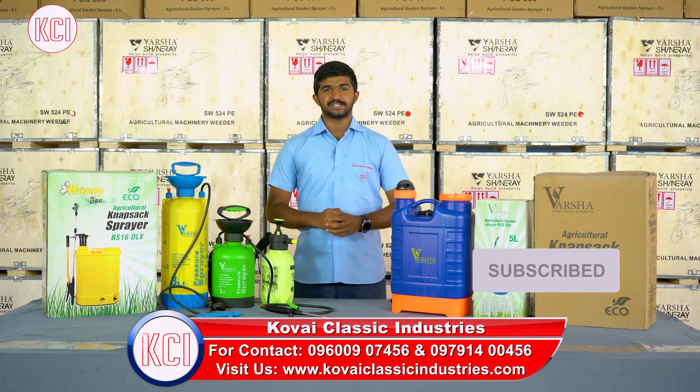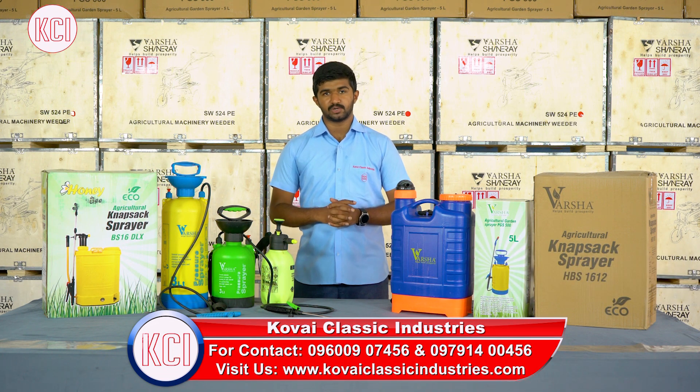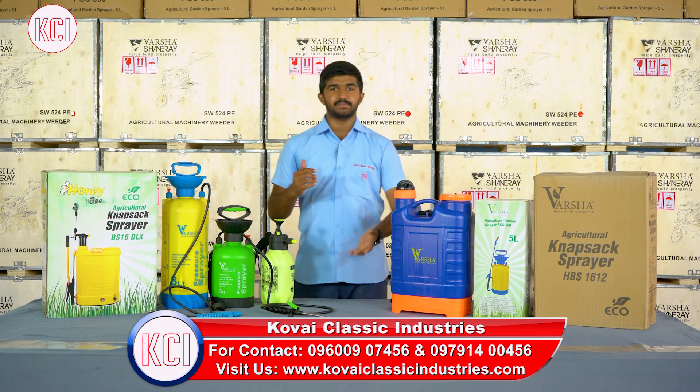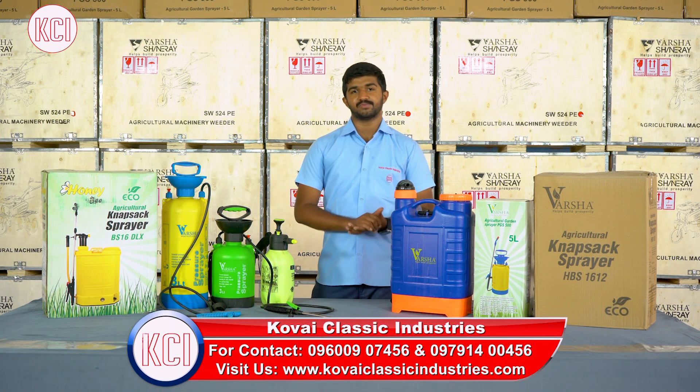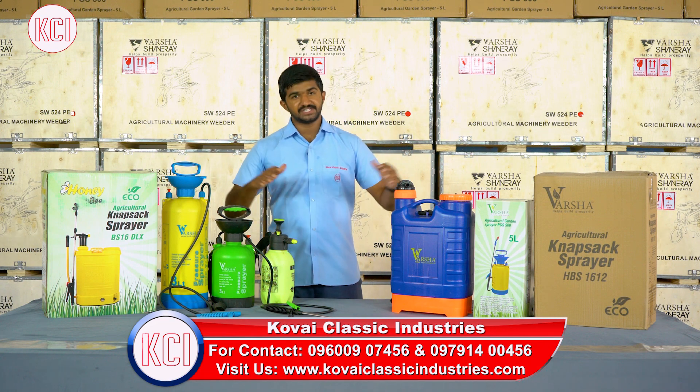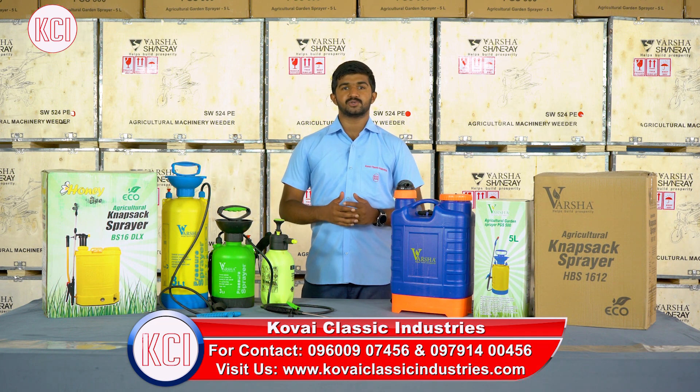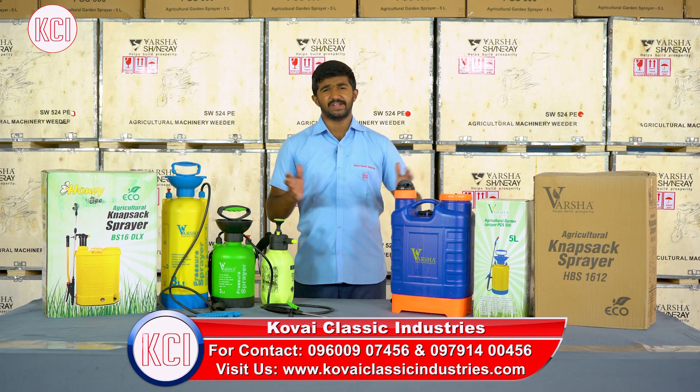We are present in almost 8 states and 30 countries. Our product range starts from land preparation equipment. This year, we have sprayers, brush cutters, power weeders, engines, and various kinds of products.